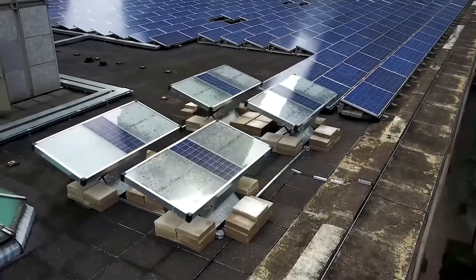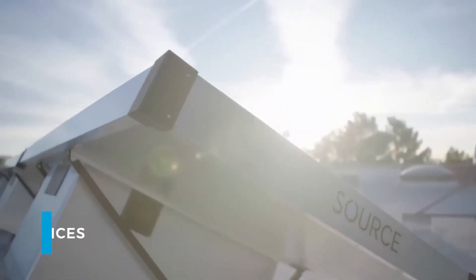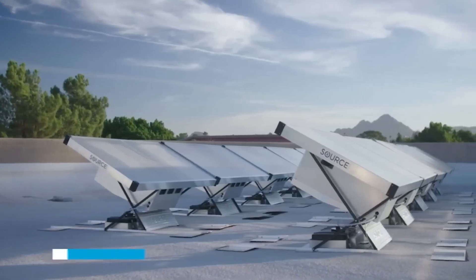Source operates with its own solar panels and can supply entire communities with water, producing about 5 liters per day. The cost for one panel is $2,000.